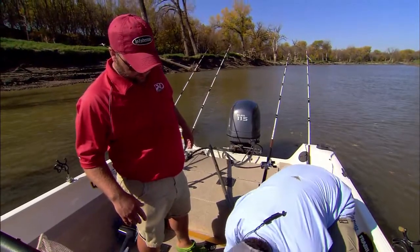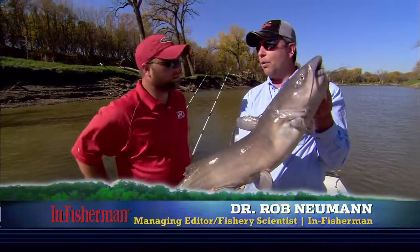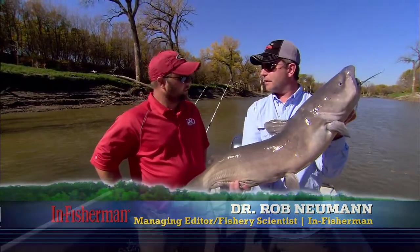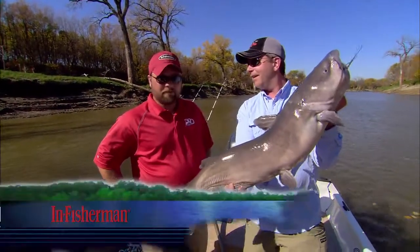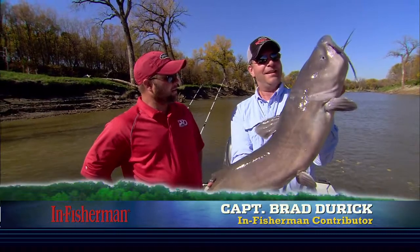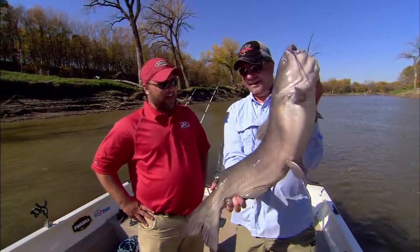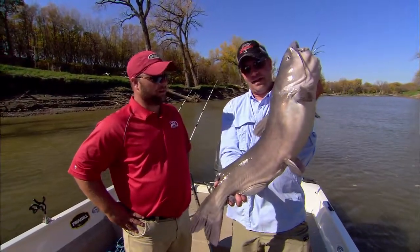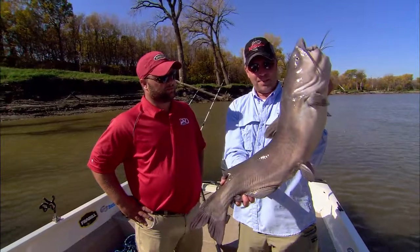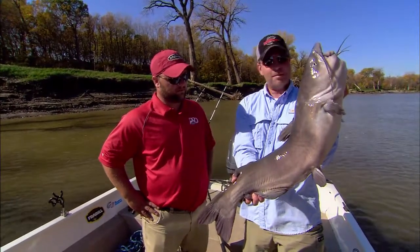We're out here fishing one of these fall transition periods — it's not quite cold enough to get these fish into their winter quarters yet, so we're still fishing some of the classic late summer spots. They're kind of in between — not really anywhere but everywhere, so to speak. They're definitely acting like it's fall from the way they're biting. They're biting kind of soft.